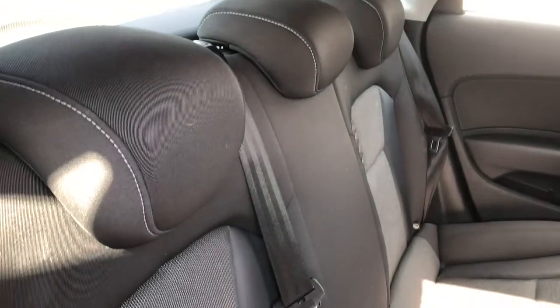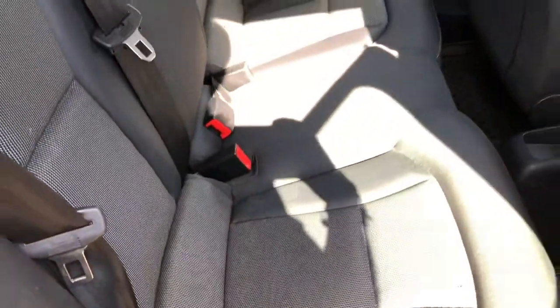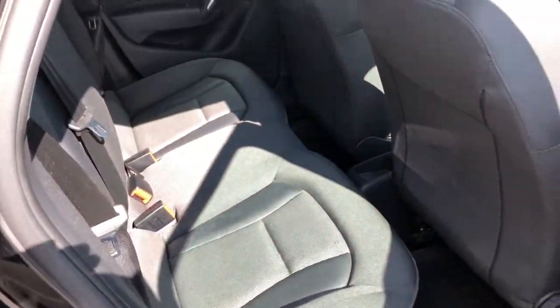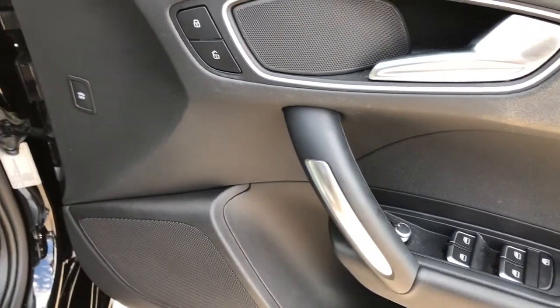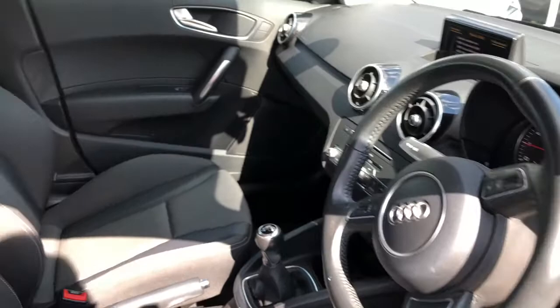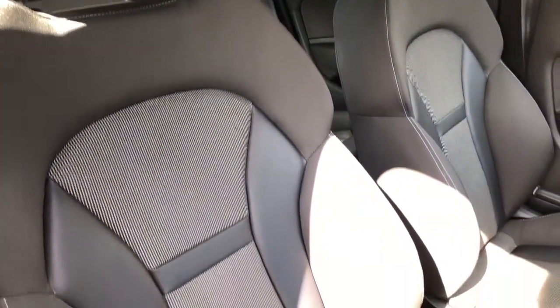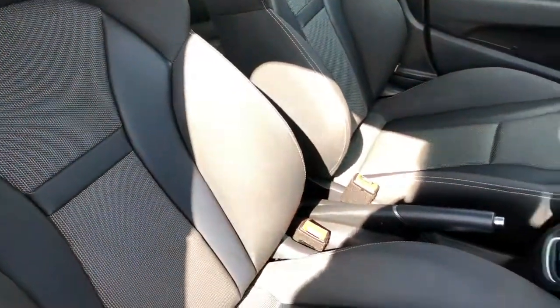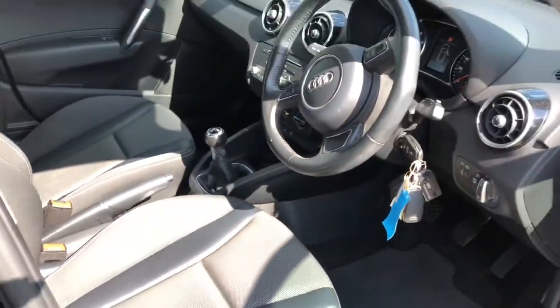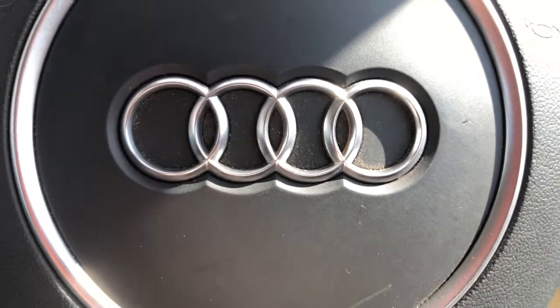We've got the black cloth upholstery seats with part leather detailing, which looks very tidy. We've also got the titanium grey cloth detailing as well. In the front, you can see there's a good amount of legroom, and the grey detailing contrasting with the black detailing looks really nice on the vehicle.